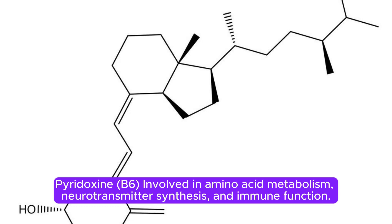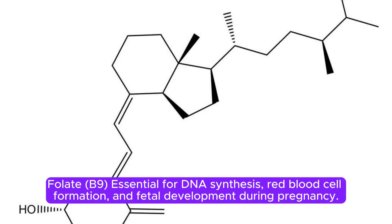Pyridoxine B6 is involved in amino acid metabolism, neurotransmitter synthesis, and immune function. Folate B9 is essential for DNA synthesis, red blood cell formation, and fetal development during pregnancy.